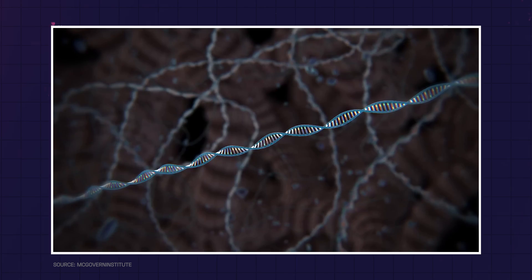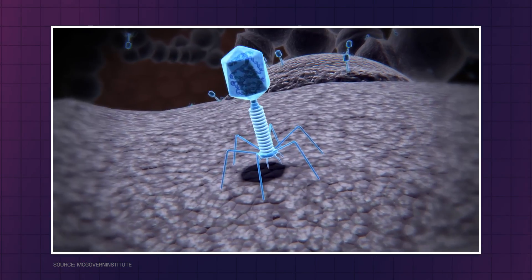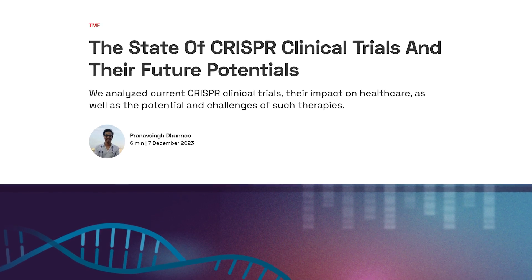The question around the amazing CRISPR gene-editing technology is how and when it would finally be used in the very practice of medicine. This is what we analyzed at The Medical Futurist.